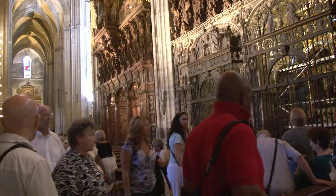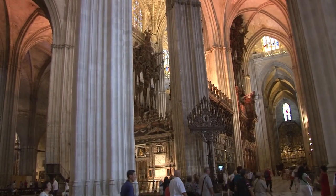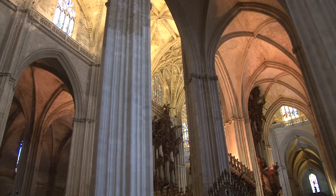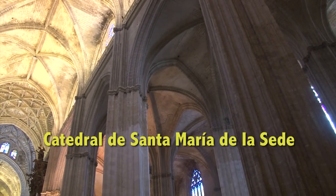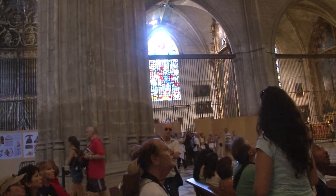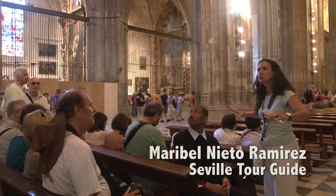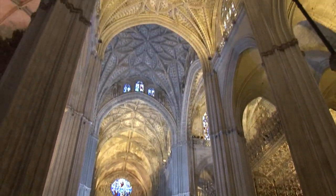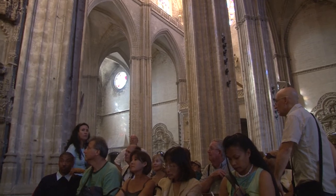Entering the huge space you might feel a bit lost and disoriented, stunned by the vast dimensions. You need a moment to get your bearings and get over the initial shock, so it's a good thing we have a local guide to help explain it. The name of the cathedral is Santa Maria de la Sede — Saint Mary of the Seat. It has 23,000 square meters. Construction started in 1401 and took 125 years.